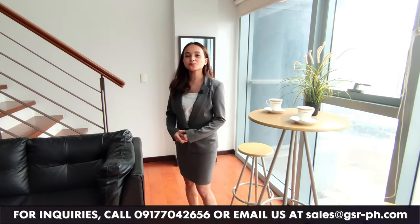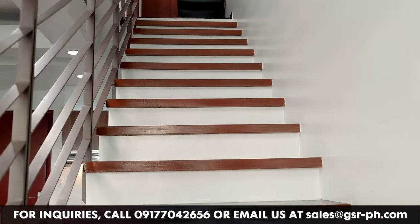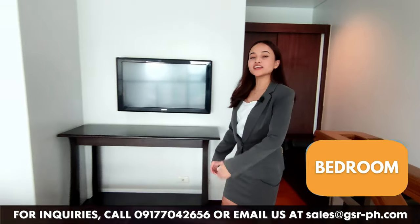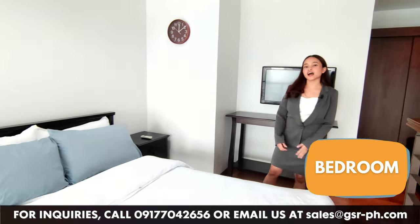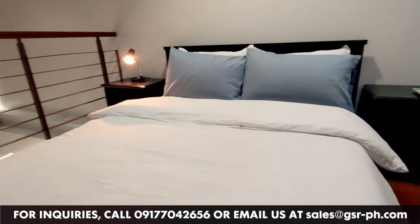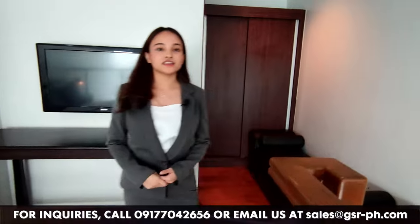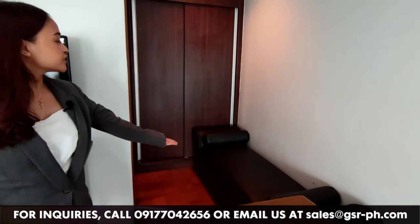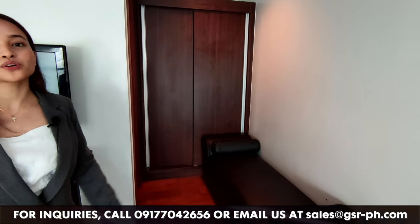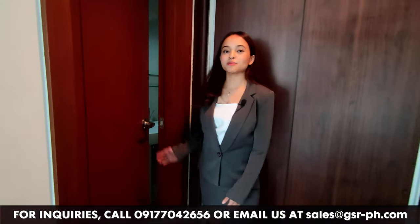And now, let's proceed to the bedroom area. Here is your bedroom area where you have your queen-sized bed, bed tables on each side, alarm shade, and your own flat screen television. And here you have another sofa, and this one will serve as your dresser where you can store your garments or other stuff. And this door leads to the bathroom.